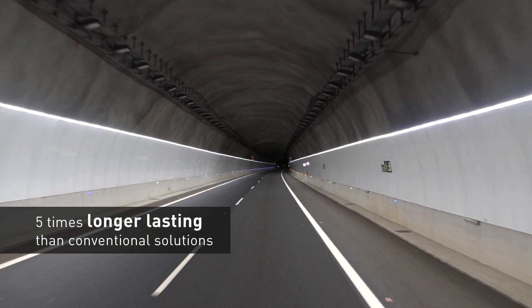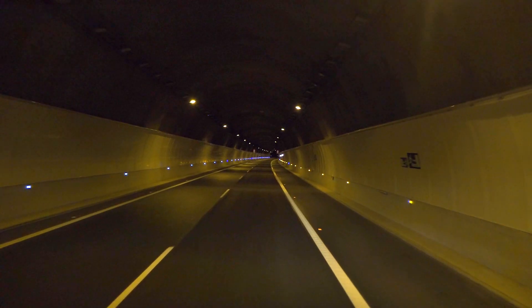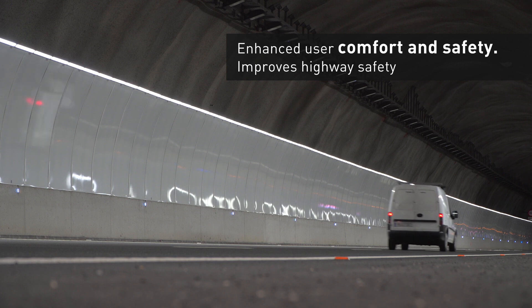It consists in the continuous distribution of LED-type lights along the tunnel, providing practically 100% uniformity, while at the same time avoiding that annoying zebra-like sensation produced by traditional lighting systems. Not to mention improved visual comfort and greater highway safety.